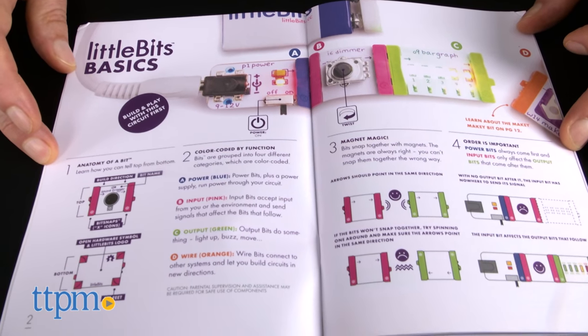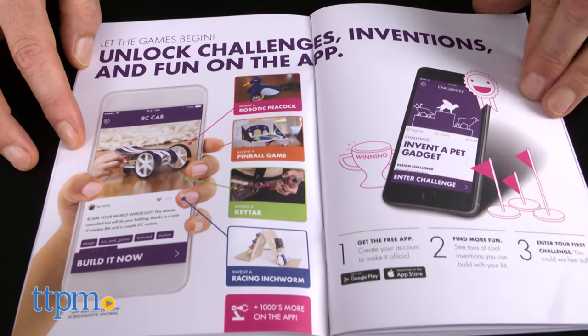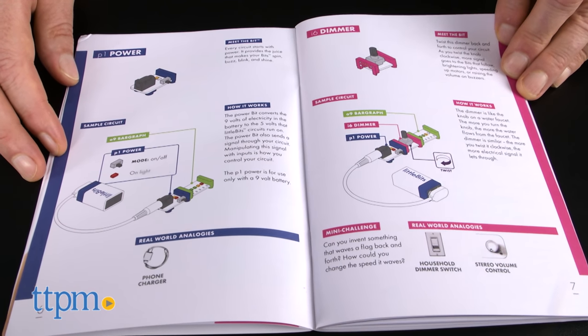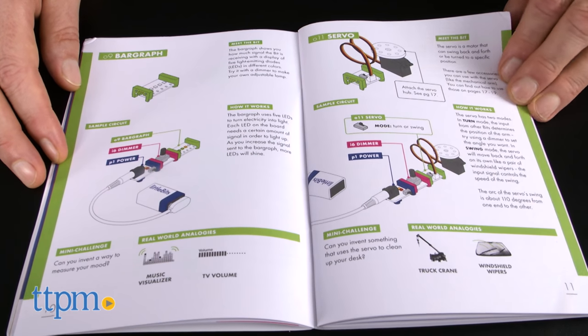Once you're familiar with all the pieces, you're ready to build and create — well, one more step. You'll really want to check out the invention guide. We were very impressed at how clear and concise the directions are. The set is recommended for kids ages 8 years and up, and the reading level and content is completely age-appropriate.